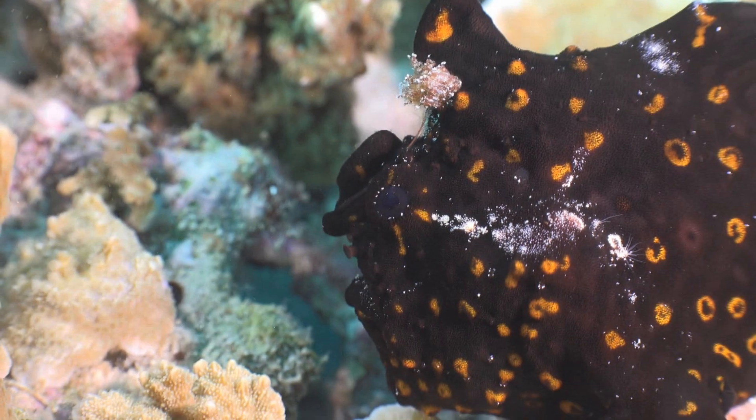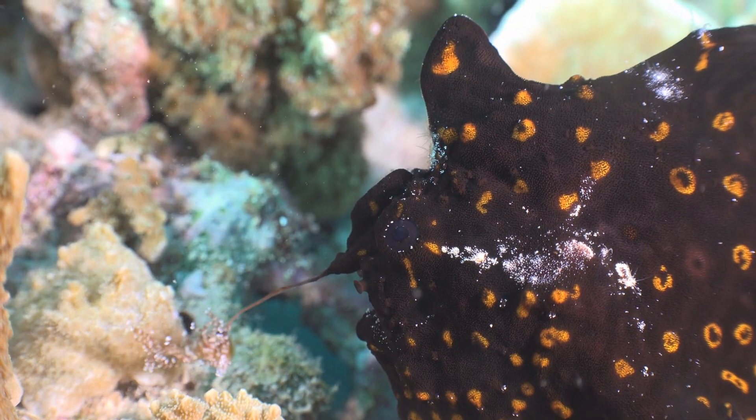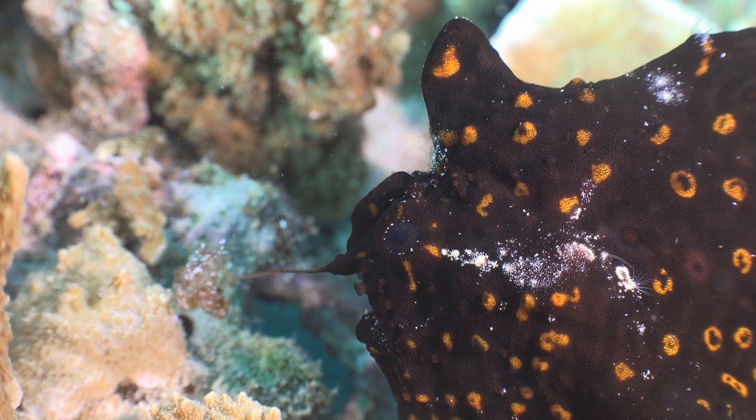The lifespan of frogfish varies depending on the species. Some live only a few months, while others can live up to 20 years in captivity.